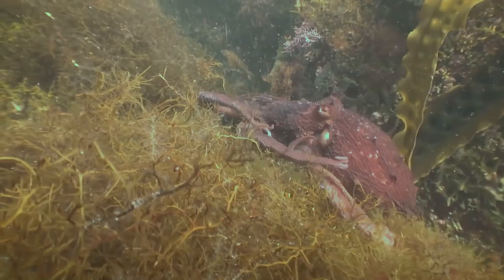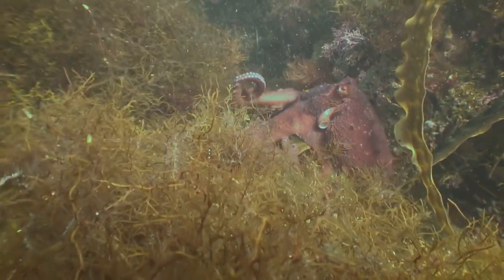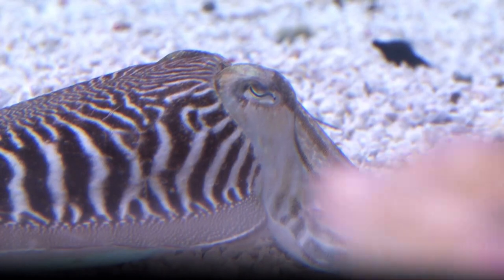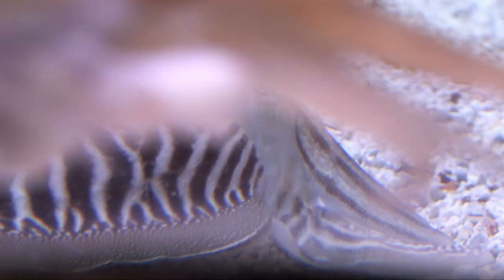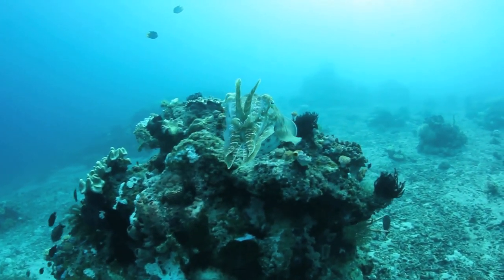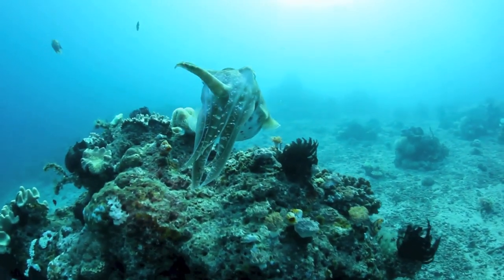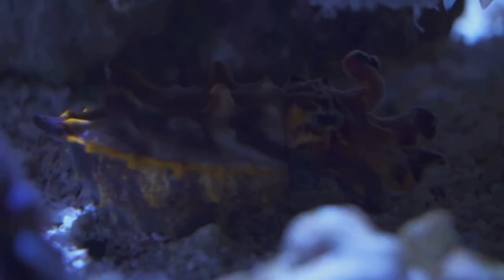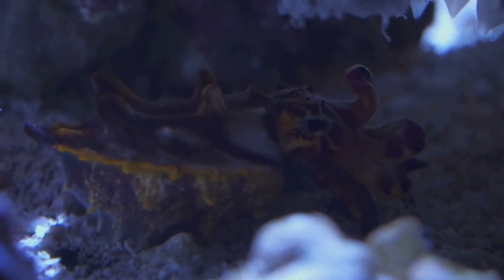Hold on to your hats, folks, because we're diving into the ocean to meet a creature that puts mood rings to shame — the cuttlefish, the chameleon of the sea. These underwater artists can blend in with sand, rocks, coral — you name it, they can become it. They even have tiny cells called chromatophores that allow them to flash different colors and patterns like some kind of underwater disco ball.